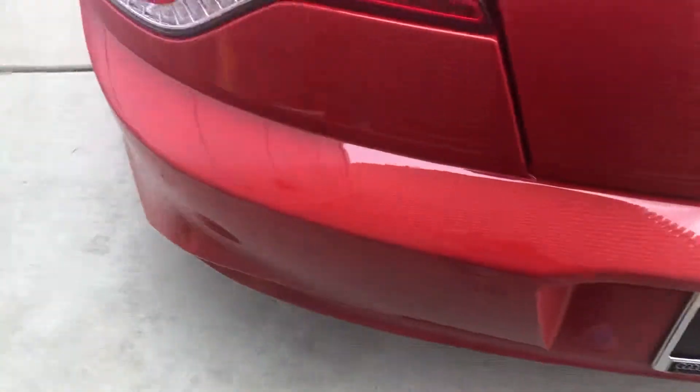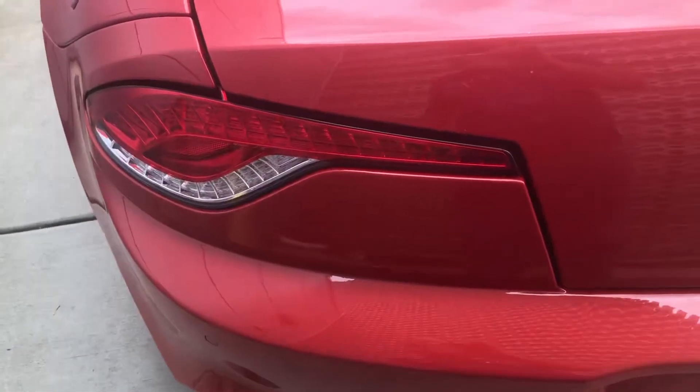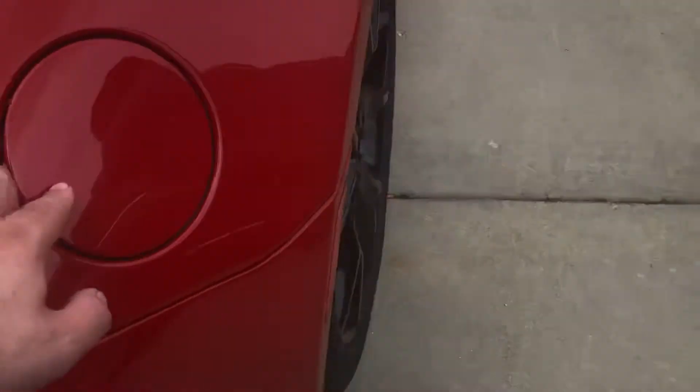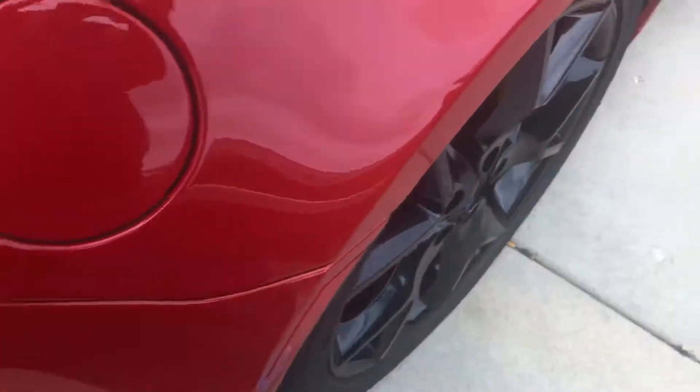Karma. This vehicle was designed by Henrik Fisker, who designed and built the Fisker Karma. LED tail lamps, third brake light over here. One of these doors is for the fuel door and one of them is for the hybrid plug.